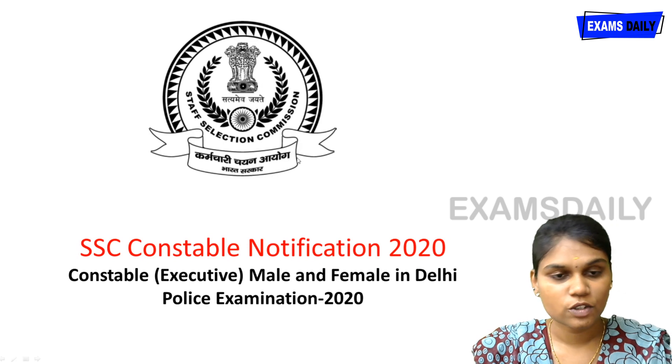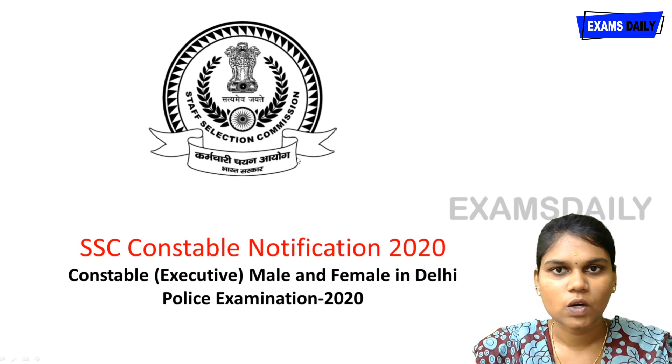Hi, welcome to Exam Daily. In this video we are going to see about the SSC Delhi Constable Notification 2020.